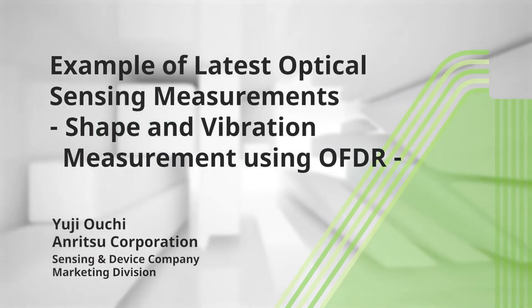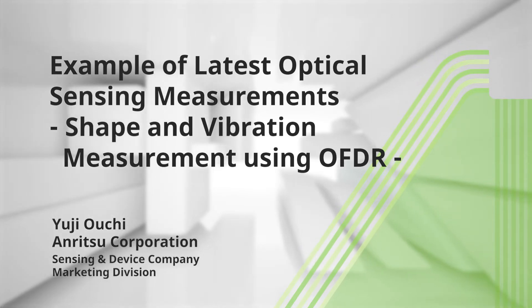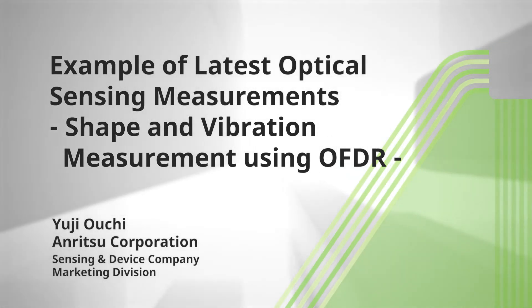Hello, I am Yuji Oerchi from Anritsu Corporation's Sensing and Device Company. Today, I shall introduce actual examples of the latest optical sensing measurements of shape and vibration using OFDR.